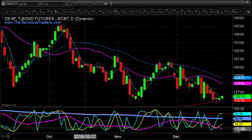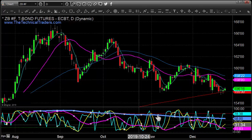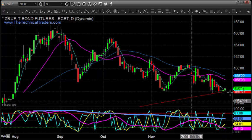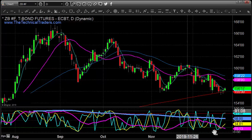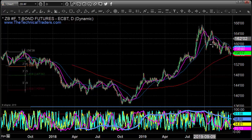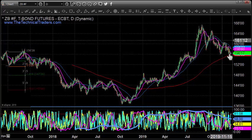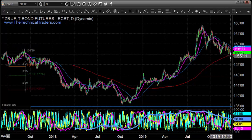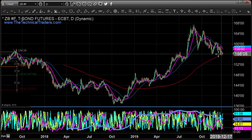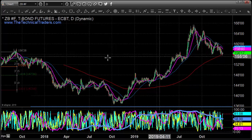Taking a look over at bonds — the risk-off assets — we're testing this red line, which is the 200-day moving average. If you zoom out, you can see we've had this huge rally in bonds and we're pulling back with a really complex correction of roughly five waves to the downside to the 200-day moving average.